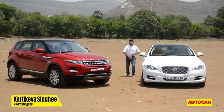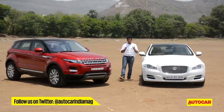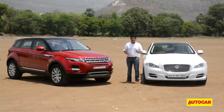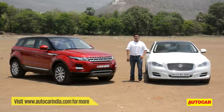We have two familiar faces from the house of JLR: the Range Rover Evoque and the Jaguar XJ — cars that we've driven in the past. So what makes these two special? With these two cars, JLR is leading the charge for certain trends that have gained a lot of ground globally. We've been waiting to drive these two, so let's see what they have to offer.